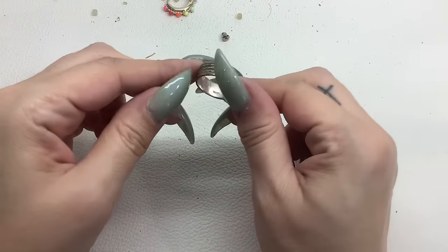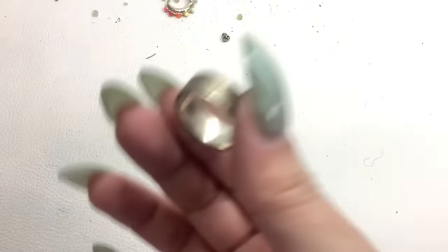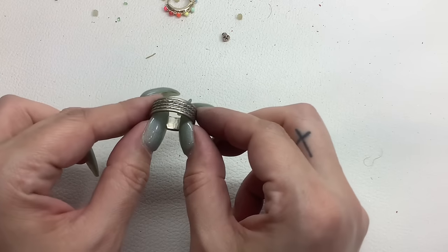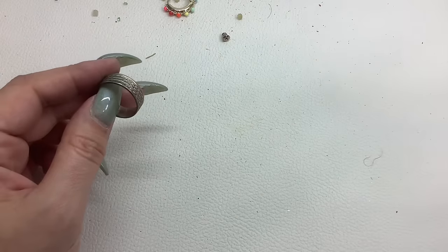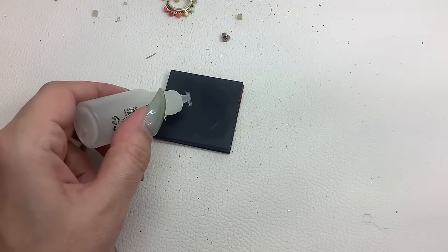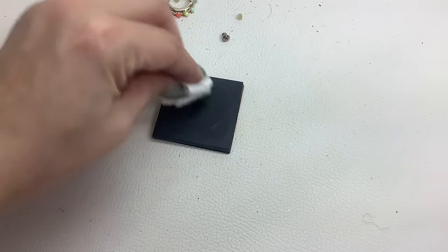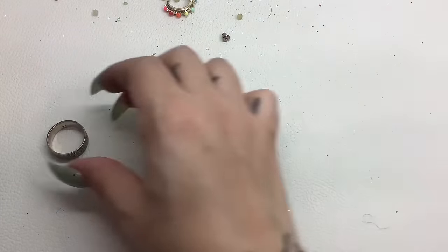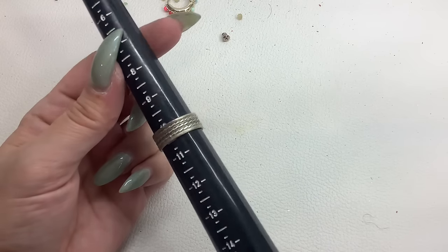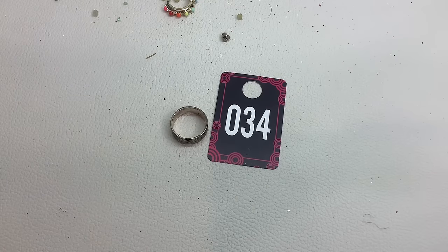Oh, this is another sterling! What does that say? It says 925 IBB — that is international bullion brokers, a sterling jewelry company. This definitely needs a good polish. Let's check it — oh yeah, that's a sterling! Wow, that is bright blue. It's a size ten and a quarter — it definitely needs a little cleanup and polish job. Number thirty-four for $25.